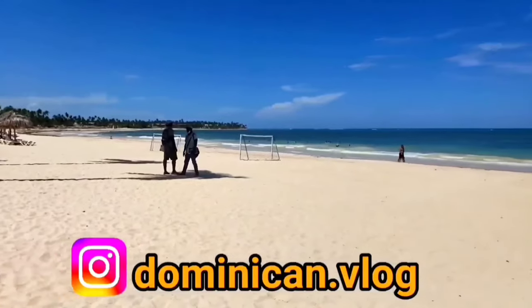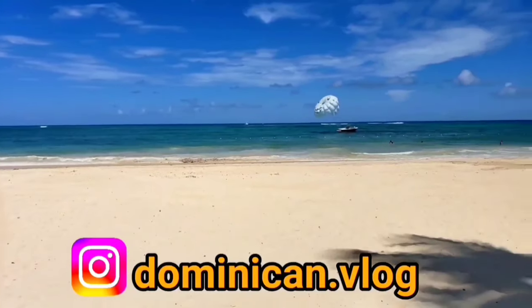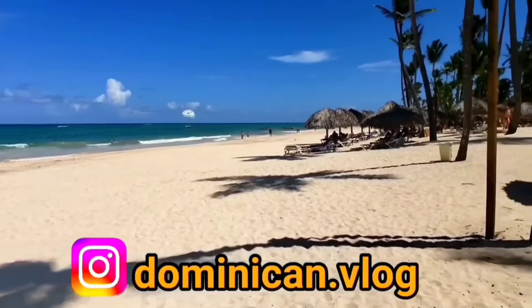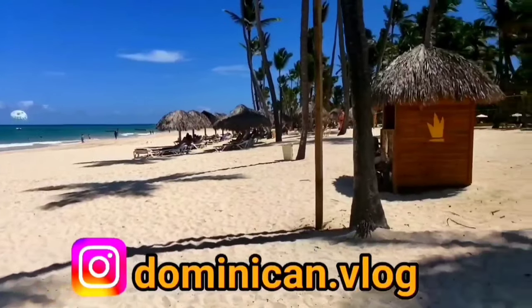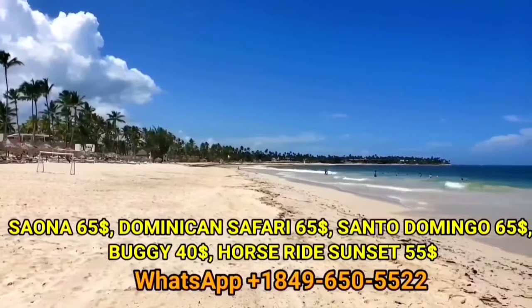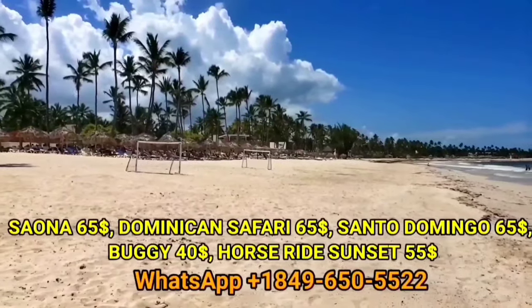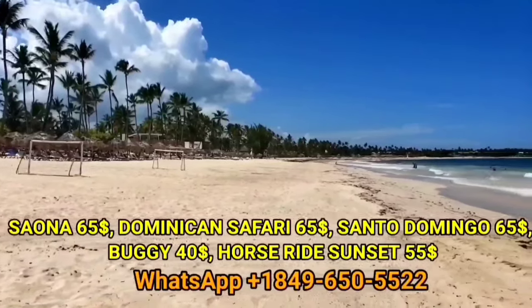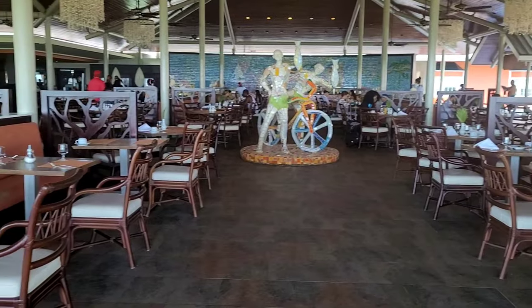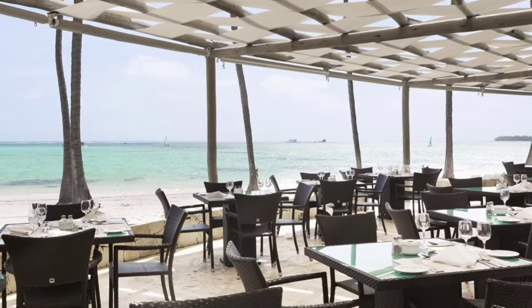We offer high-quality excursions at the best prices, working directly with official tour operators to ensure your safety and peace of mind. The best part is you don't have to make a prepayment — you pay on the bus. Message me on WhatsApp or email to book and I'll be happy to assist.